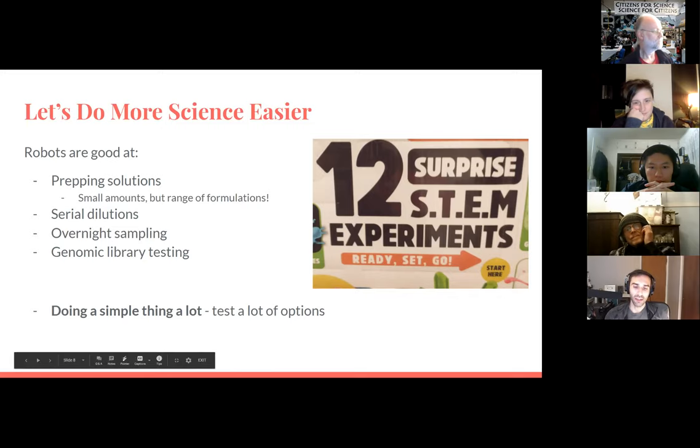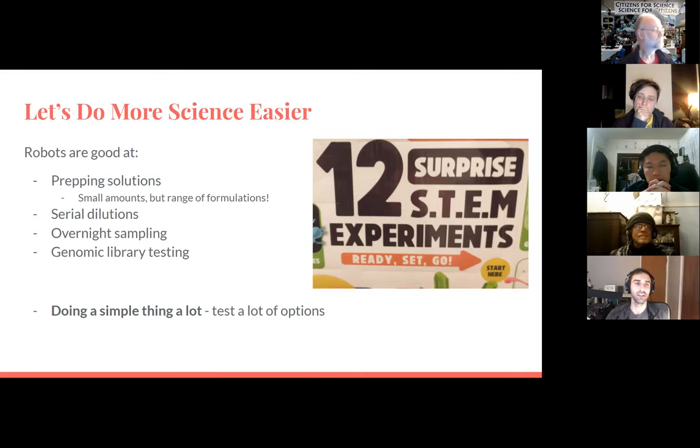The OpenTrons at CCL is probably underutilized — it sits still more than it needs to. The point of these slides was to say: if you're thinking 'I wish I could do that experiment but it would take forever,' this is probably a way to automate at least part of it. I'm happy to help. Shoot me an email or email ccl-robotics@googlegroups.com — that'll be at the end of the presentation.